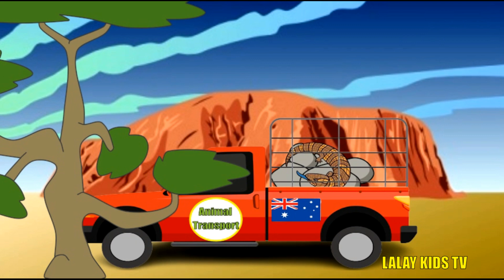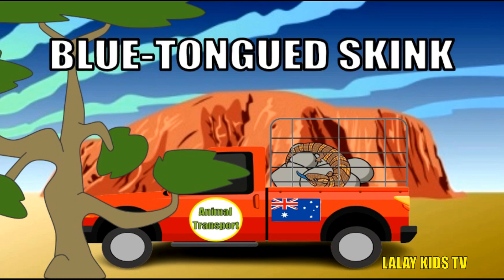Our first Aussie animal is the blue-tongued skink. Did you know that these cool critters have blue tongues? That's right! But that's not all! They also have tough scales that help protect them from predators.